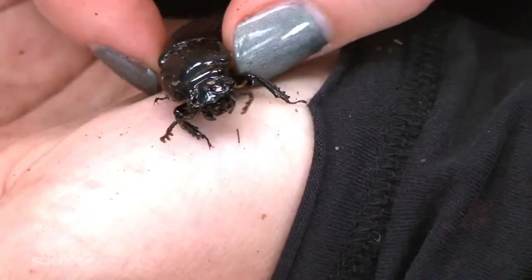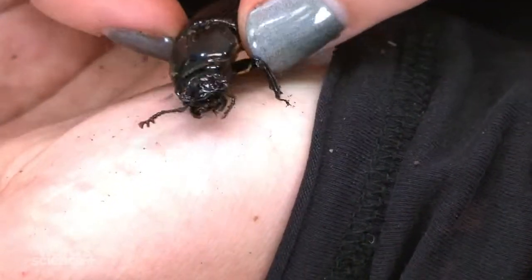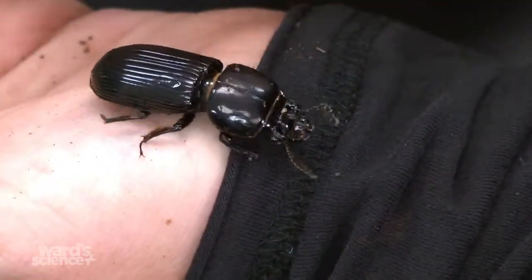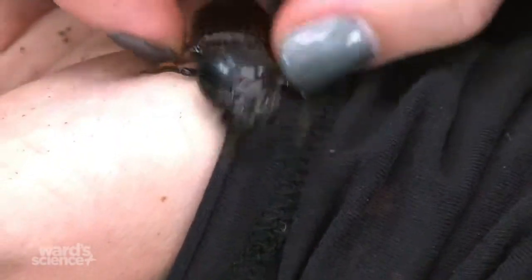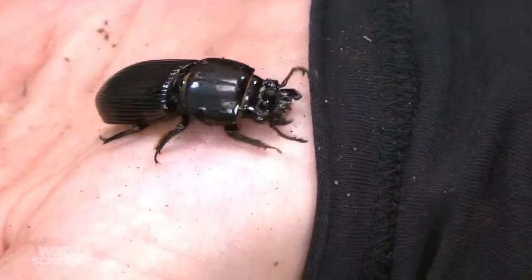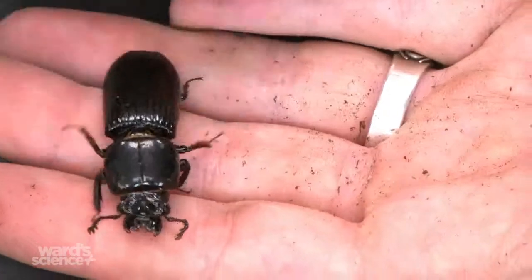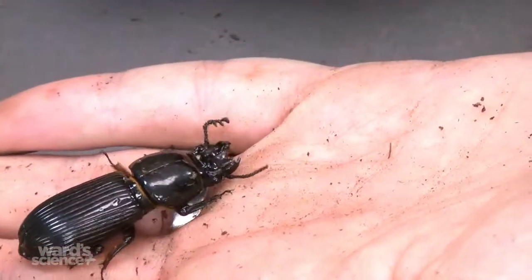A question came in: do these have a similar exoskeleton to the hissing cockroaches, and do the front legs look similar? Yes — they're both true insects, so they have the head, abdomen, and jointed legs that look similar, as well as the exoskeleton. They do molt, but they do it underground, so you usually can't find the shed exoskeleton — it disintegrates. Yes, both are insects just like the cockroaches.